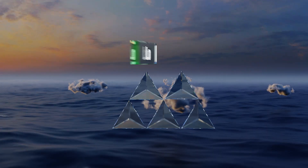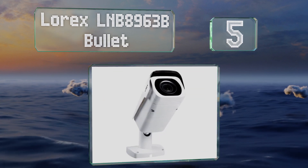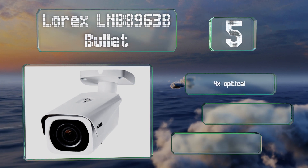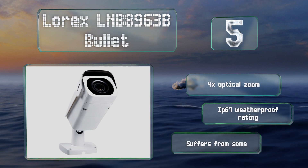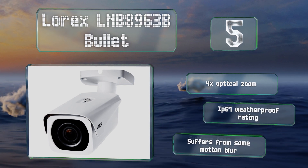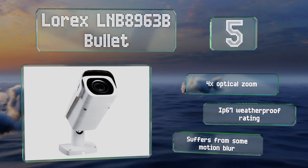Halfway up our list at number five, thanks to a heavy-duty metal exterior, the Lorex LNB8963B bullet can endure harsh environments. Its 8.29 megapixel chip picks up lots of detail and it boasts cutting-edge compression technology. It's equipped with a four times optical zoom and includes an IP67 weatherproof rating, but it suffers from some motion blur.